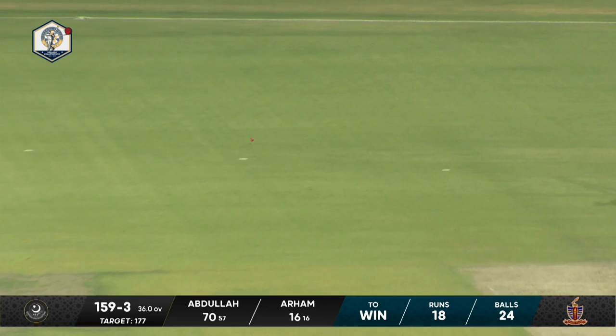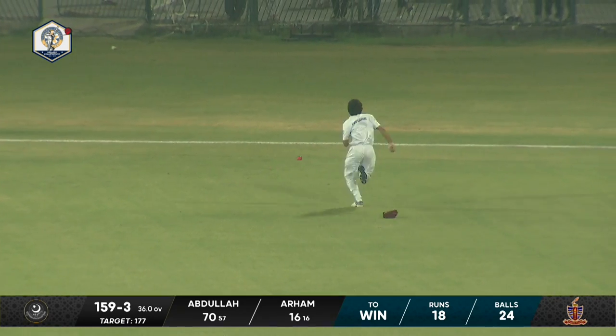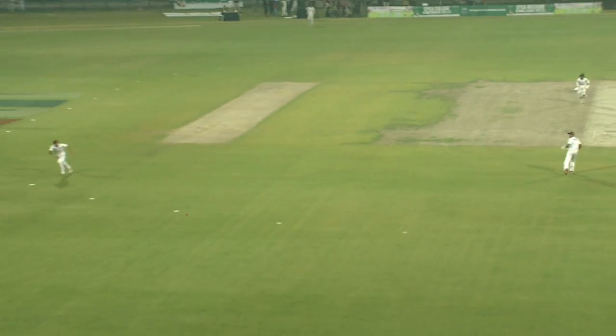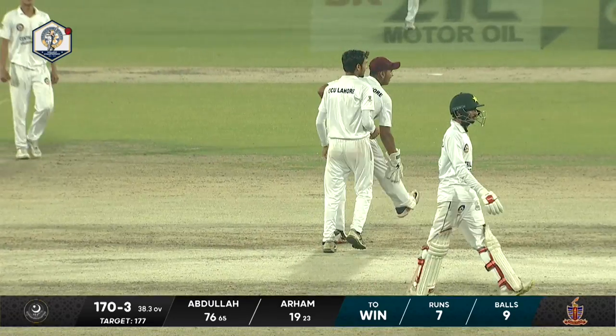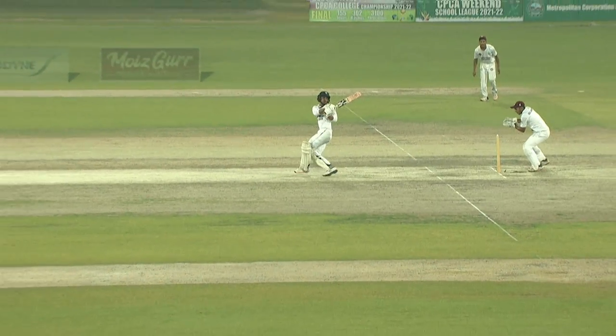He's looking for that yorker. Fine leg is up in the ring. The chase is on but all in vain as this just trickles into the fence. The victory target for both sides comes down. A wicket here might just set the tone for Government College University — and they have just got a wicket. A very timely breakthrough for Government College University.